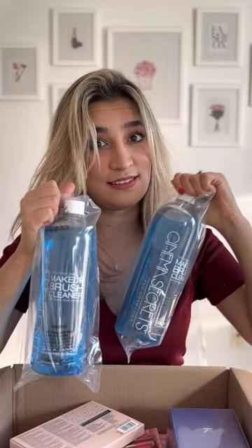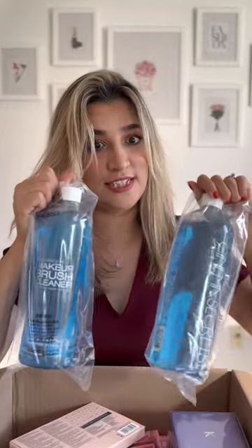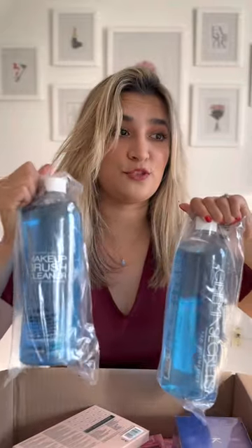Thermo Obsession. They clean brushes so well and it's definitely something you need. If you're a makeup artist, you need it even more. It cleans and dries your brushes very quickly.